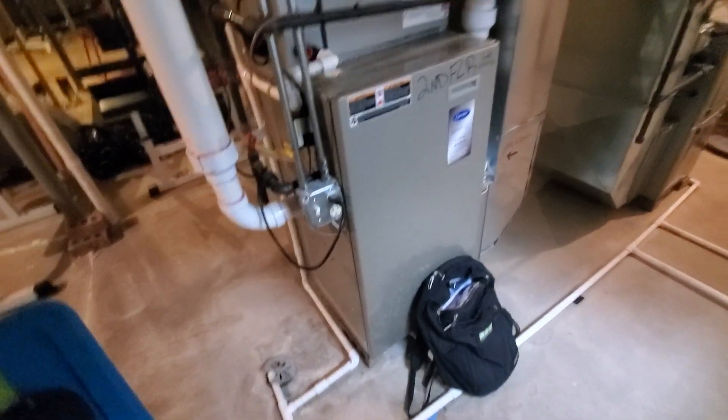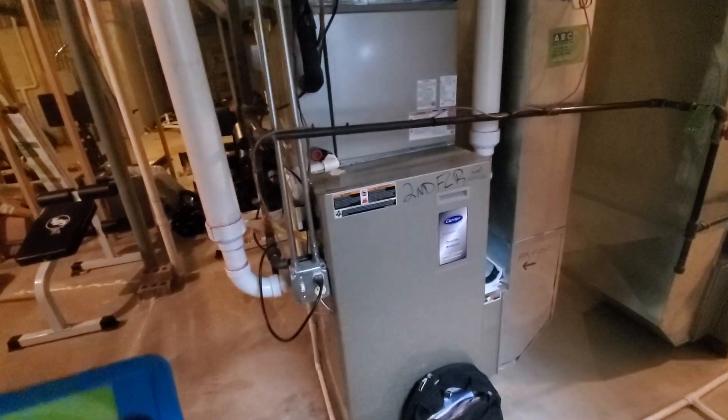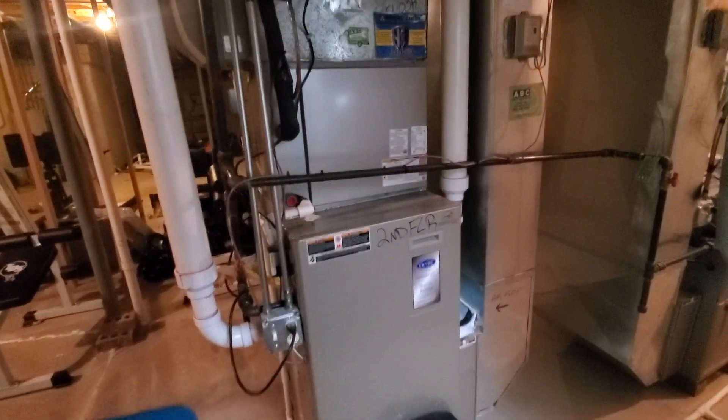Hey, we have here a replacement for the second floor furnace. It's an 80,000 BTU Infinity system. We're going to go for the multi-stage over here.